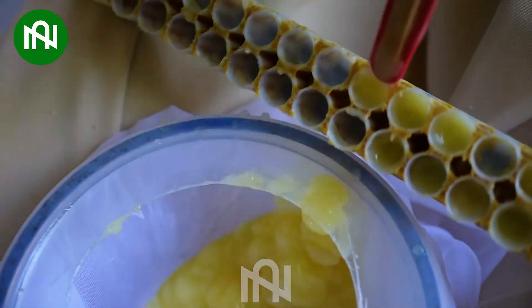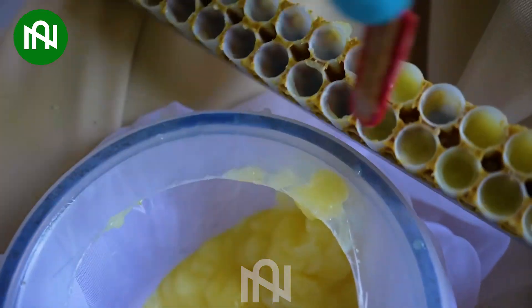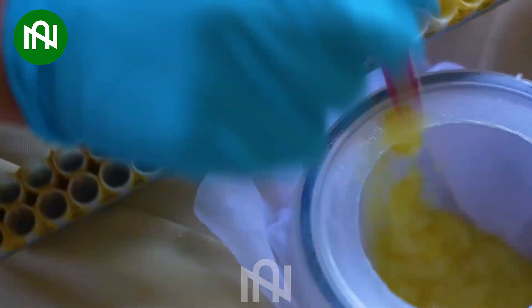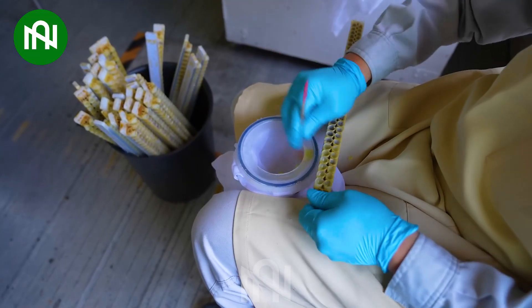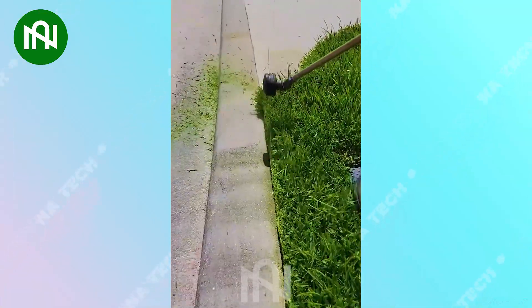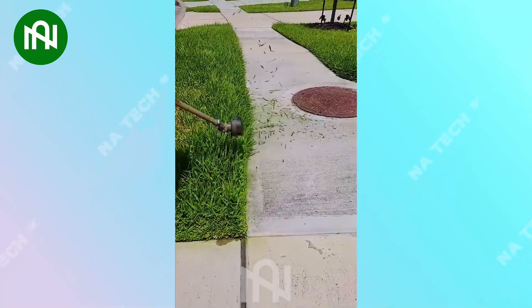I was unaware of the process for collecting royal jelly before, but now I have the answer! Let's see how perfectly he strims grass in front of his house!